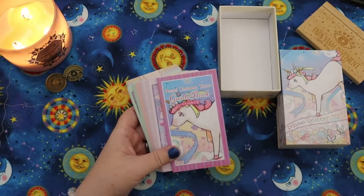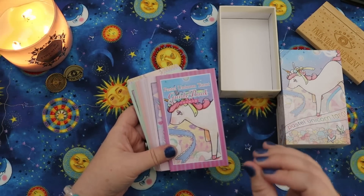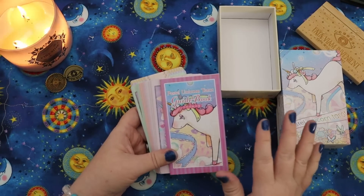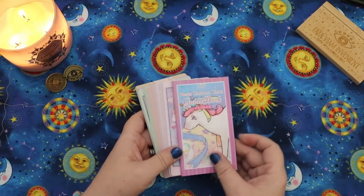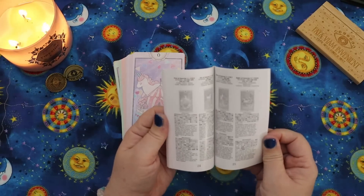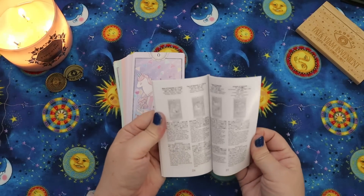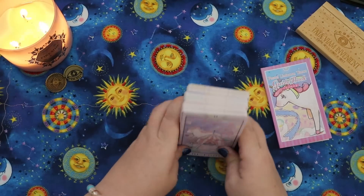This is a good time to mention — if there is a deck in here you really want me to do a card-by-card walkthrough of, please drop that in the comments down below and upvote each other's comments so I know which ones to prioritize for a dedicated video. So this comes with a guidebook in English and Japanese. You get a basic card description for upright and reversed for every card. It's so fun!